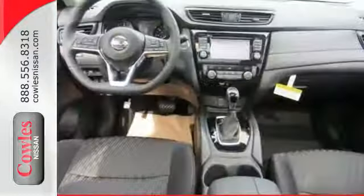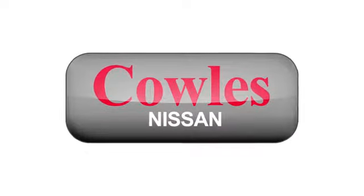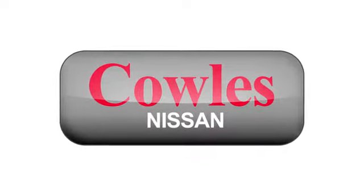Versatility that no other crossover can replicate. Come see this Rogue for yourself. You're not just a number at Cowles Nissan — you're a family member.